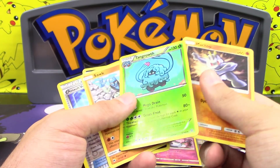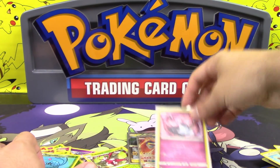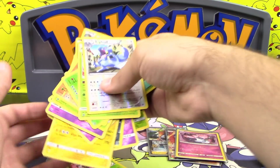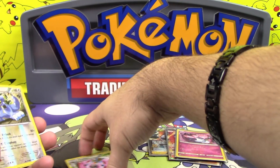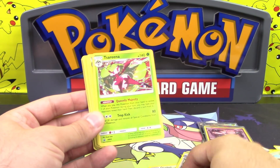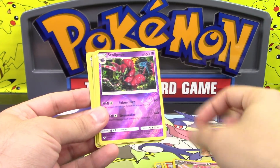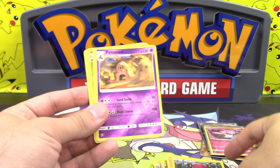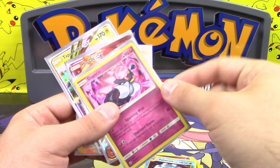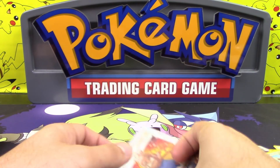Lucas watches too much Shrek. A reverse rare Tangrowth. And that was Azurill. Let's count up N's points: all of them - one, two, three, four, five, six, seven, eight, nine, ten, eleven, twelve, thirteen, fourteen, fifteen, sixteen, seventeen, eighteen, nineteen, twenty, twenty-one, twenty-two, twenty-three, twenty-four, twenty-five, twenty-six - twenty-nine, thirty-two, thirty-six points for N!